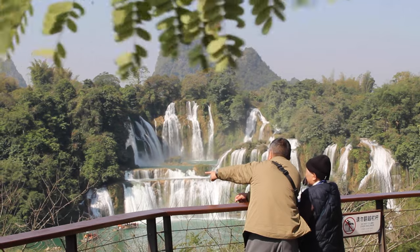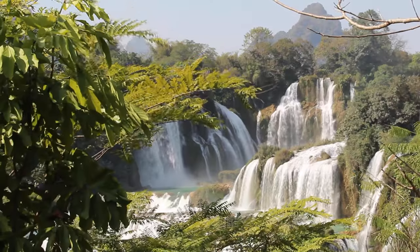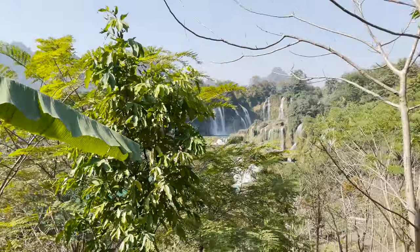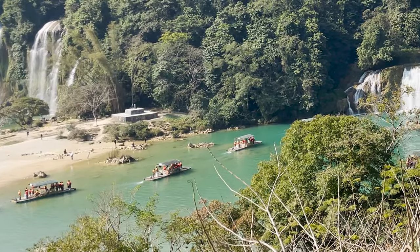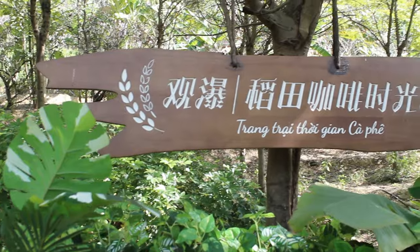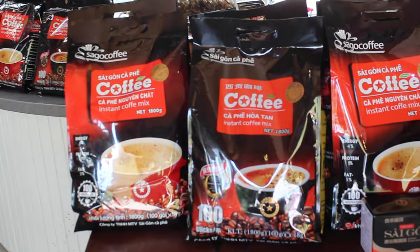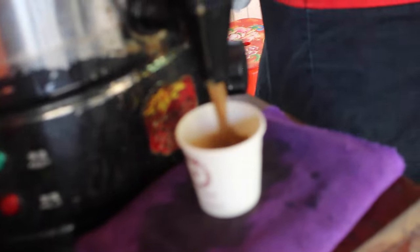There are several things you can actually do in the waterfall scenic area. Number one, of course, is walking around the waterfalls — there are so many pathways that lead around the waterfall for different viewpoints, and it's absolutely stunning. You can also take a boat ride close to the falls for an extra 30 RMB. And there are little coffee shops around where you can grab a Vietnamese coffee, rest, and hang out. There were lots of free samples for coffee everywhere too, so of course I had to try some.